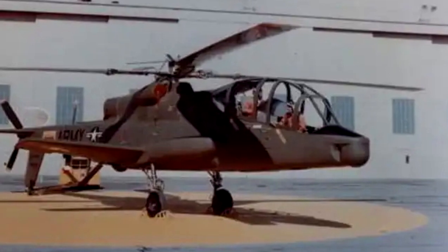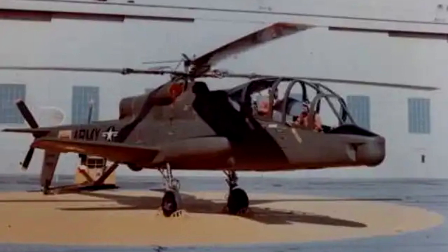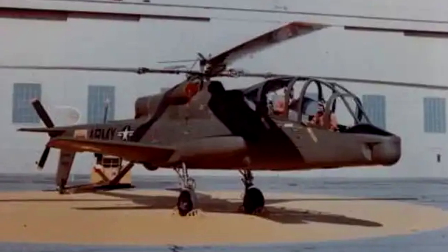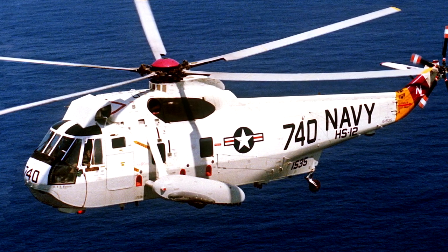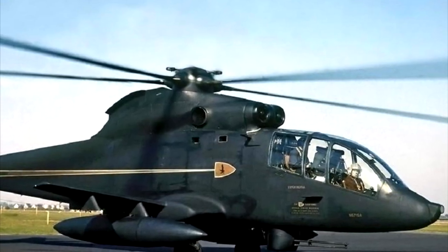Now, the Cheyenne probably deserves its own video, as its ill-fated development resulted in its cancellation. The Cheyenne never entered proper service, even though Lockheed was pushing the envelope when it came to helicopter designs. The short end of it is that the Cheyenne proved to be more technically expensive than they thought, more difficult to develop, and the Army just wasn't willing to push through with it anymore. But due to the issues and delays, Sikorsky saw an opportunity. They developed an intermediate, high-speed attack aircraft, and finally dubbed it the Sikorsky S-67 Blackhawk.